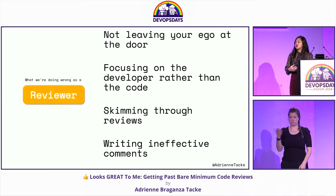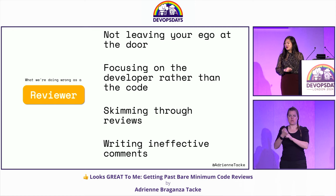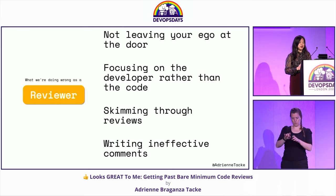So to recap — reviewers: we don't leave our ego at the door, we focus on the developer rather than the code, we skim through reviews, and we write really ineffective comments.